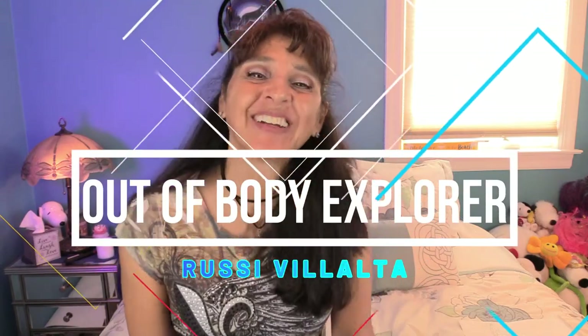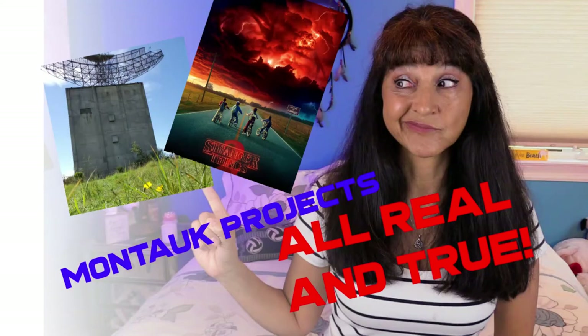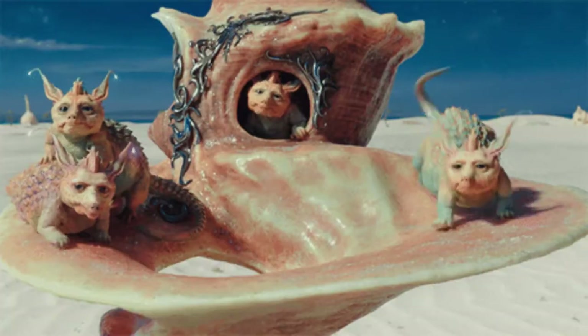Welcome back Out of Body Explorers. Today we're going to talk about the Montauk Monster, and after this video, I don't know — you tell me if you would continue calling it a monster. Now why am I talking about it? Because everything's connected to the Montauk project, and yes I did a video on that, because in my out of body I see a lot of interesting animals.